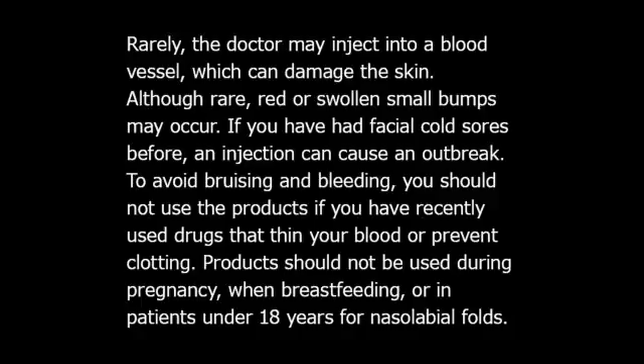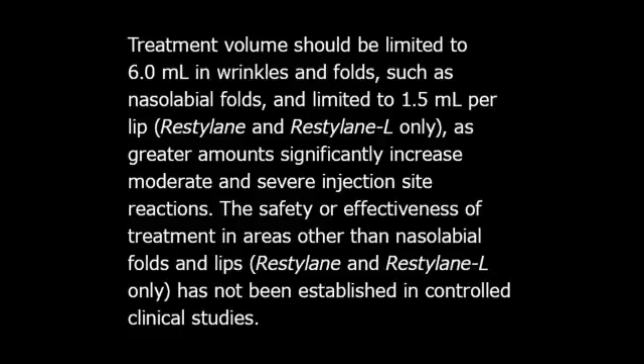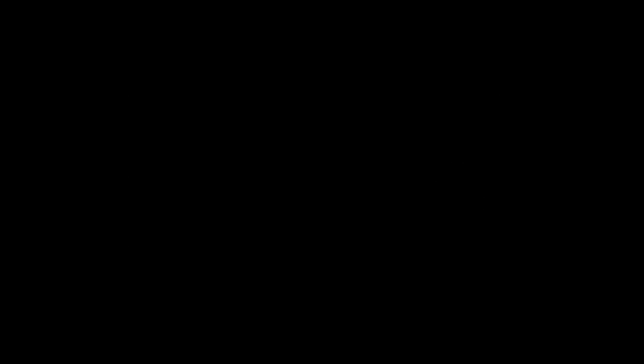To avoid bruising and bleeding, you should not use the products if you have recently used drugs that thin your blood or prevent clotting. Products should not be used during pregnancy, when breastfeeding, or in patients under 18 years for nasolabial folds. Treatment volume should be limited to 6.0 mL in wrinkles and folds such as nasolabial folds, and limited to 1.5 mL per lip (Restylane and Restylane L only), as greater amounts significantly increase moderate and severe injection site reactions. The safety or effectiveness of treatment in areas other than nasolabial folds and lips has not been established in controlled clinical studies. The Restylane family of products is available only through a licensed practitioner.